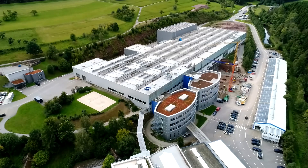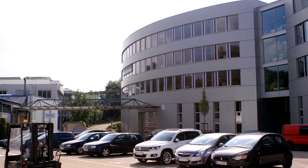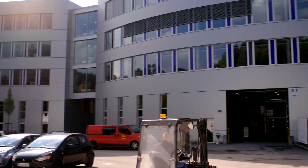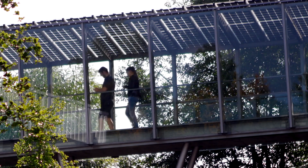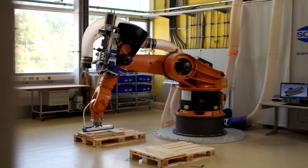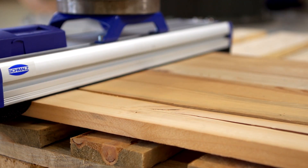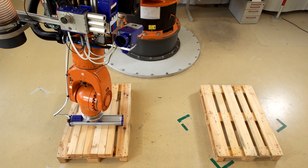Other German companies are using digitalization to save material as well. The J. Schmalz Company produces, among other things, vacuum grippers for the mechanical engineering industry. The mid-sized, family-owned firm located in southern Germany is a world market leader when it comes to vacuum clamping, lifting, and automation technology.